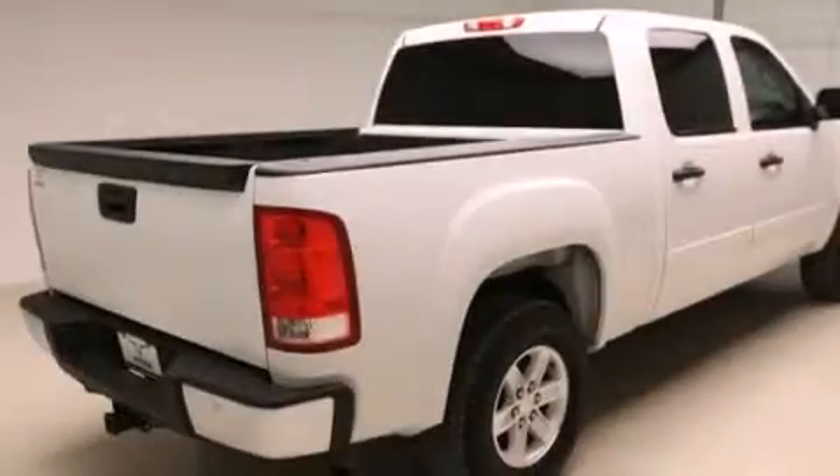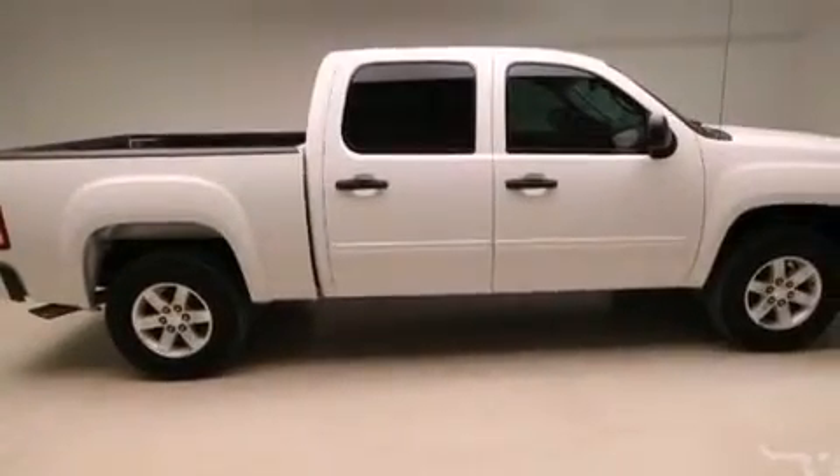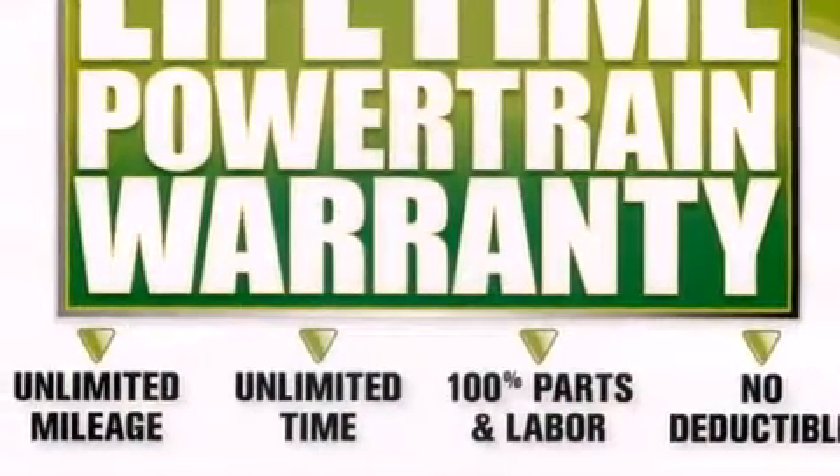The following features are also included: cruise control, an unattended headlight warning chime, active fuel management, variable valve timing, an anti-lock braking system, and a trip odometer.